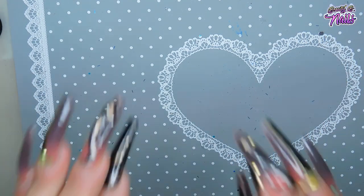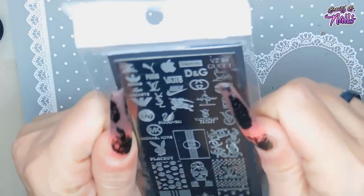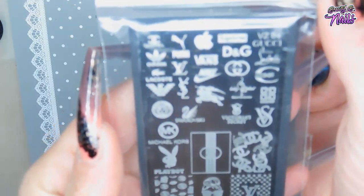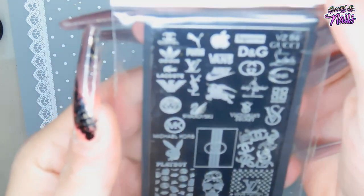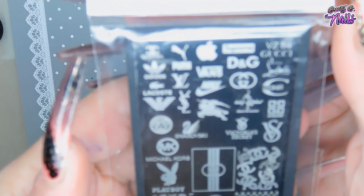I did get some things from YourYogi as well, which I'll show you in this video too. I'll try my best to link it down below so that you can go check them out. I do have a code for YourYogi down below. Anyways, this is the first plate I got — it's a logo plate that has a little bit of everything on it. I really really enjoy this plate; it looks super nice. I have some ideas and I'm going to try to share this plate with you guys this month.